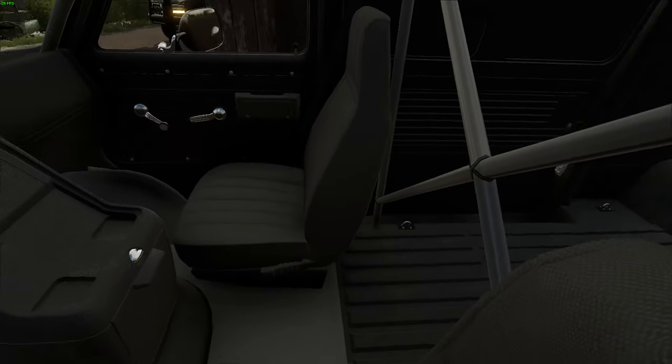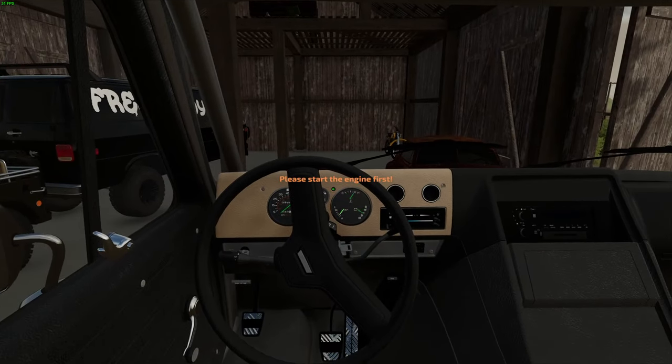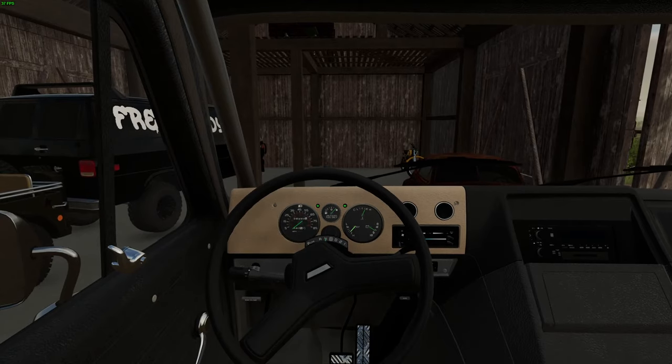Turned over immediately! Oh my god — Honda 300 three-wheeler! Let's get it turned over — it goes in park! It moves, it moves!